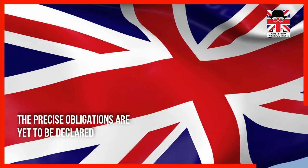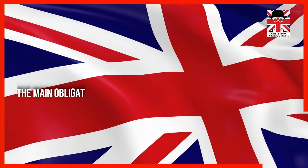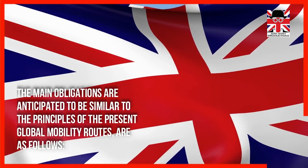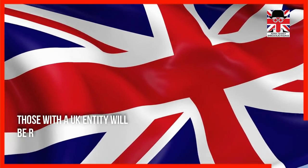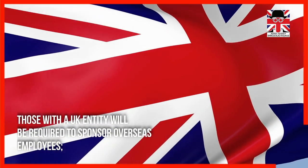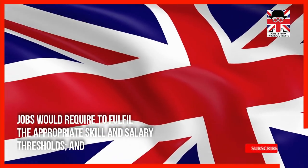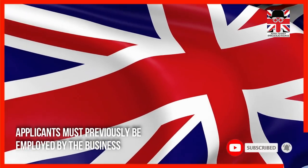The precise obligations are yet to be declared by the UK Home Office. However, the main obligations are anticipated to be similar to the principles of the present global mobility routes: those with a UK entity will be required to sponsor overseas employees, jobs would need to fulfill the appropriate skill and salary thresholds, and applicants must previously be employed by the business.